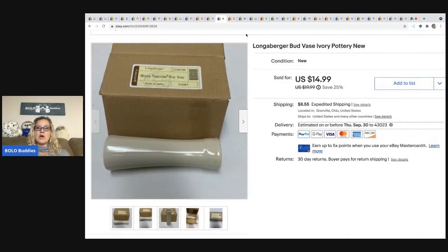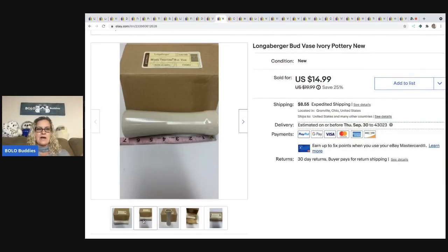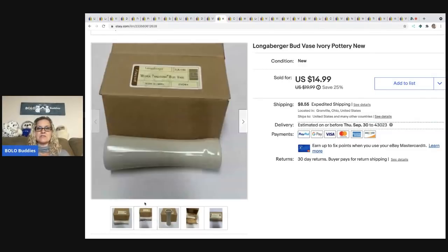The next item is a Longaberger bud vase — it's pottery, just a small vase, almost seven inches tall as shown beside a tape measure. I sold it for $14.99. I picked it up at a garage sale for about $2 or $3. I had a burgundy one that sold much quicker and I think sold for more. The buyer was all in for $26.59 with tax and shipping.